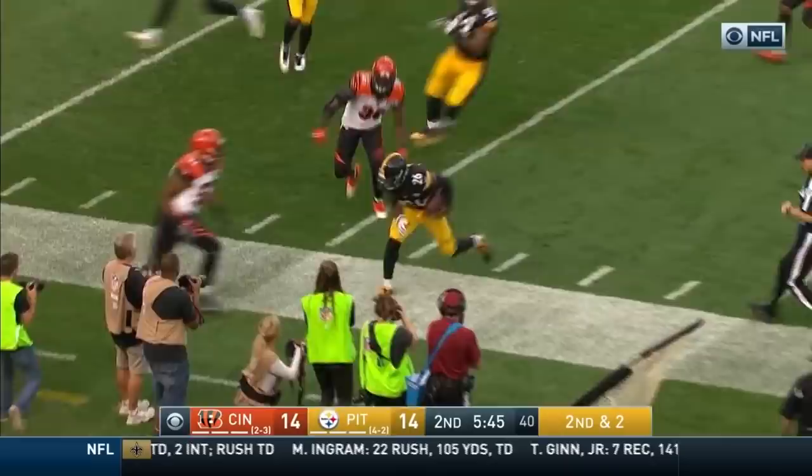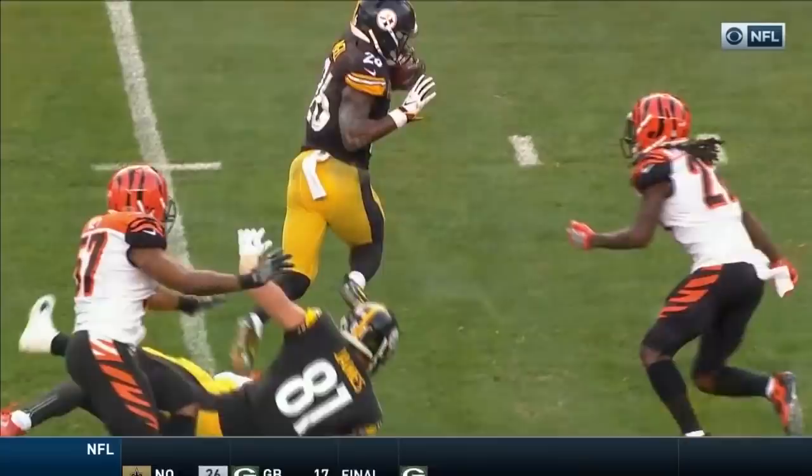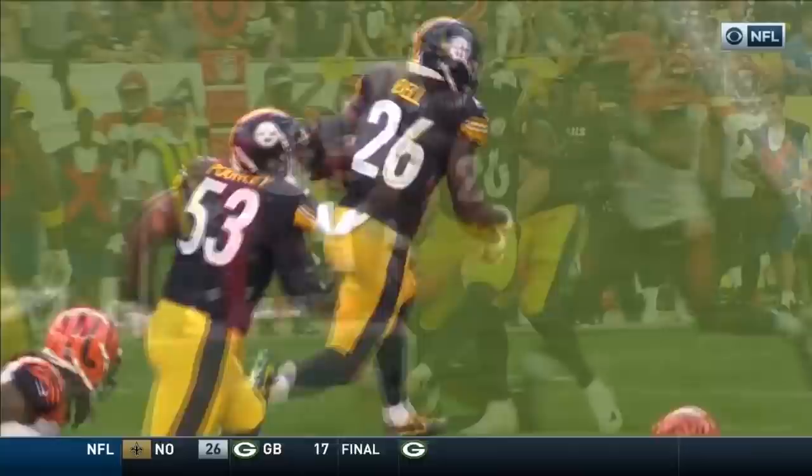I mean this is — he's got three guys inside, outside, right in front of him, and he makes Ray miss better than everybody else on the football field. I mean look at the stiff arm on Kirkpatrick. I mean he just threw him down.